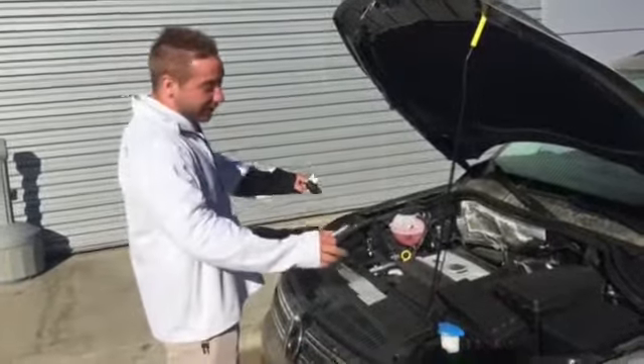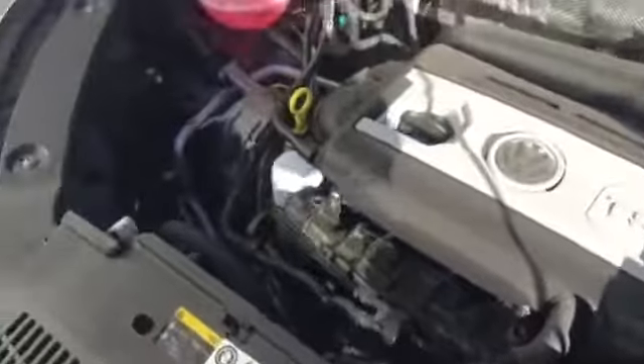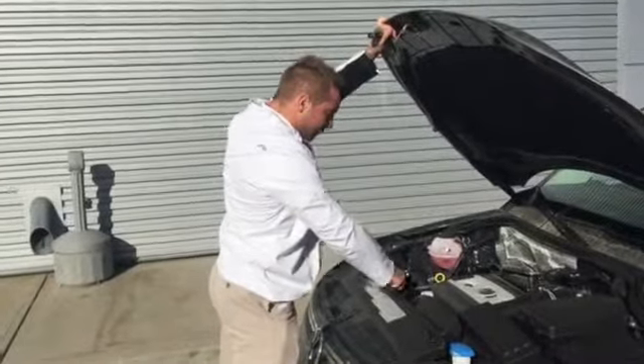Easy access points to anything under the hood here. Anything Volkswagen is going to be completely reliable and dependable — that is that German engineering. Gives you that good peace of mind when you're getting into anything pre-owned here.